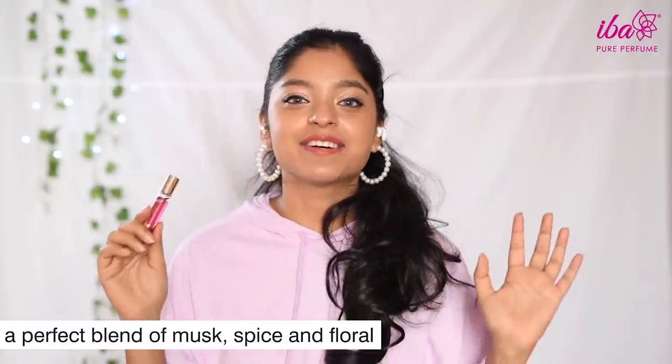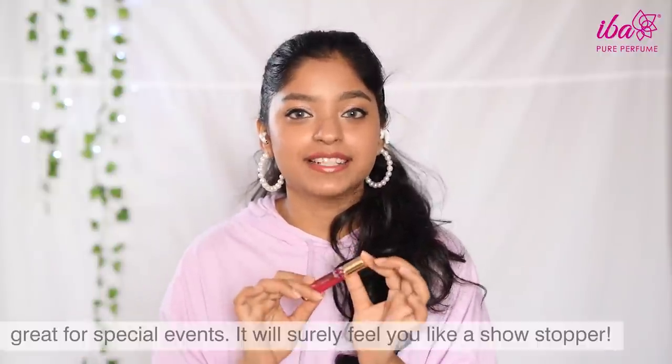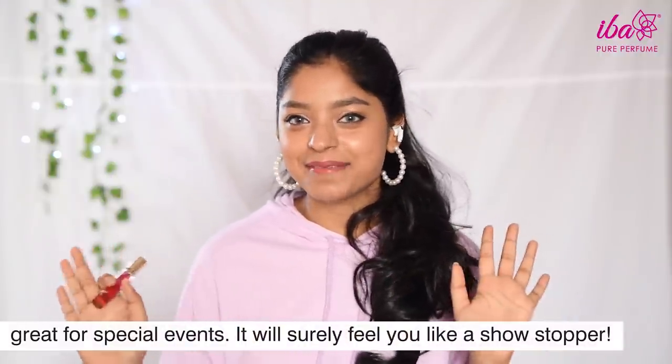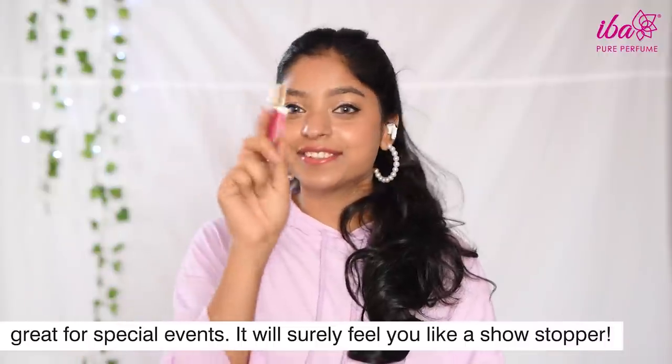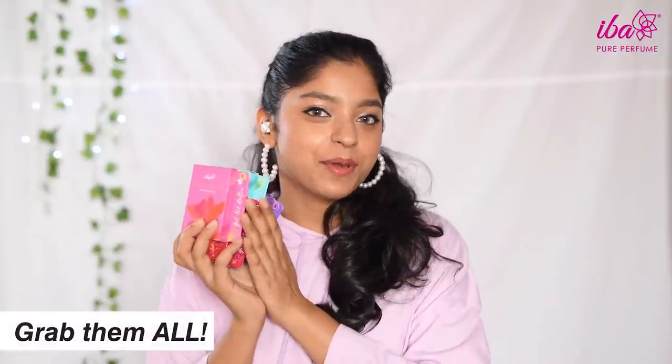Lastly, we have Showstopper. As the name suggests, this one is going to give you all the limelight. A combination of musk, spices, jasmine, and more work well together to make you feel all glam and sophisticated — save this one for all your special events.